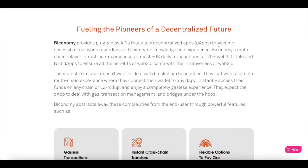Bitconomy provides plug-and-play APIs that allows decentralized dApps to become accessible to anyone regardless of their crypto knowledge and experience. The Biconomy multi-chain relayer infrastructure processes almost 50,000 daily transactions for 70-plus Web 3.0 DeFi and NFT dApps, to ensure that all benefits of Web 3.0 comes with the intuitiveness of Web 2.0.